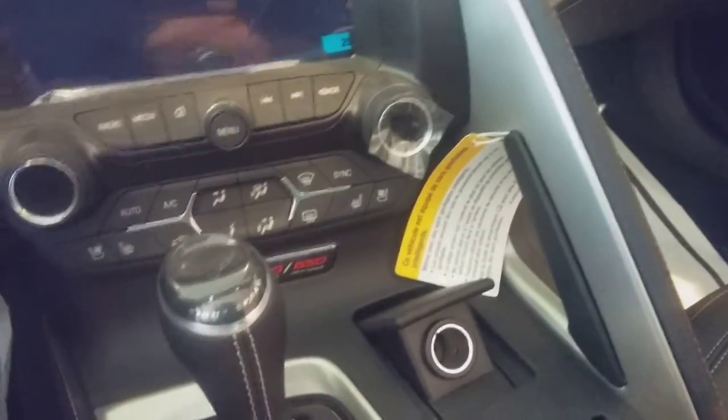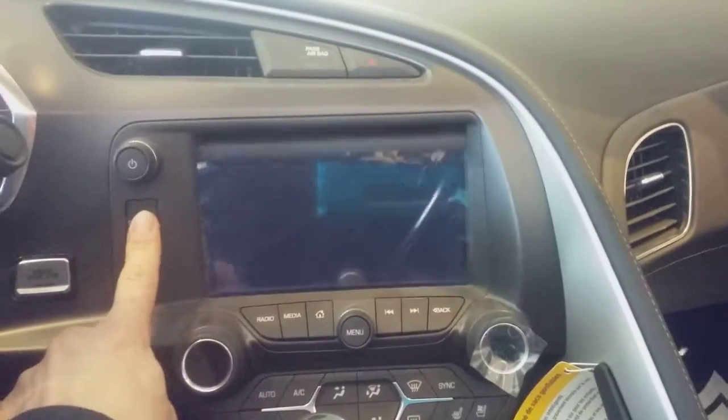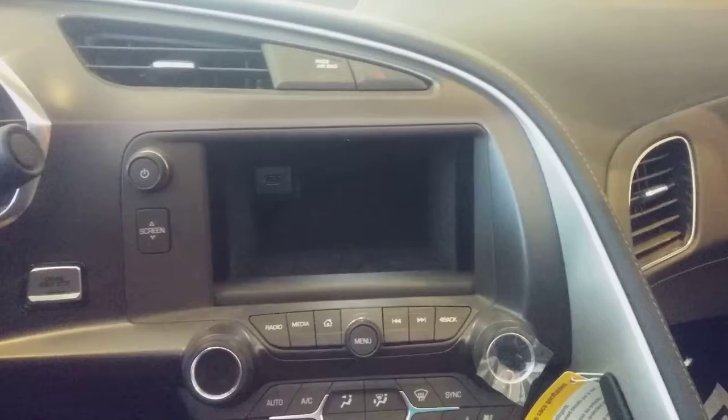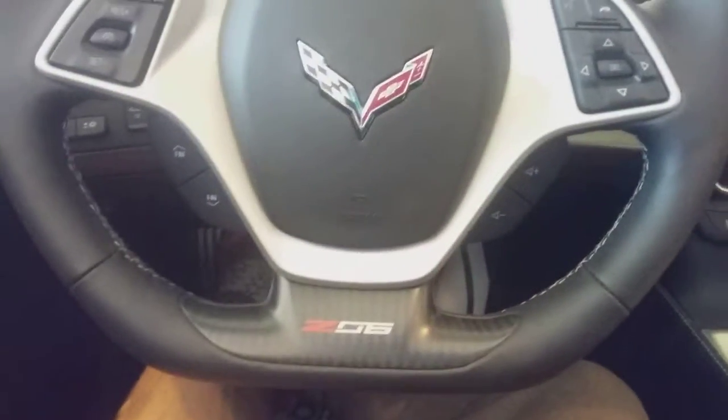Heated AC seats on both sides. There's your 650 horse, 650 torque. These have the secret hide-in-place. And your Z06 right there.